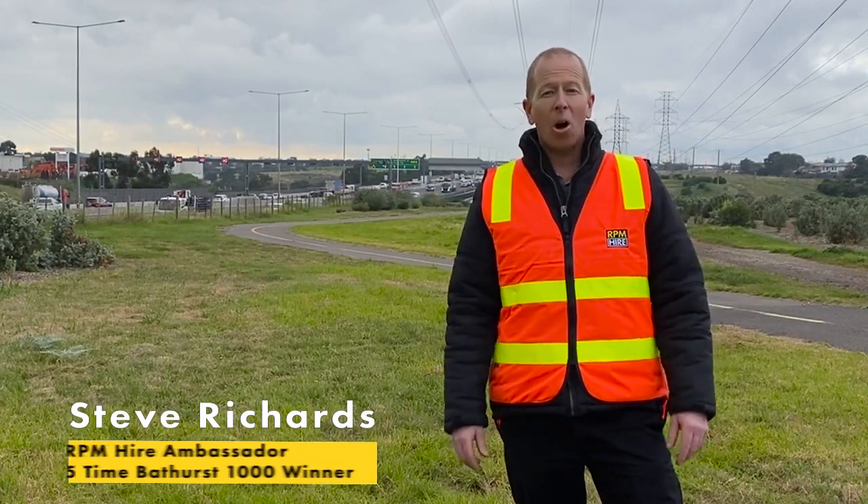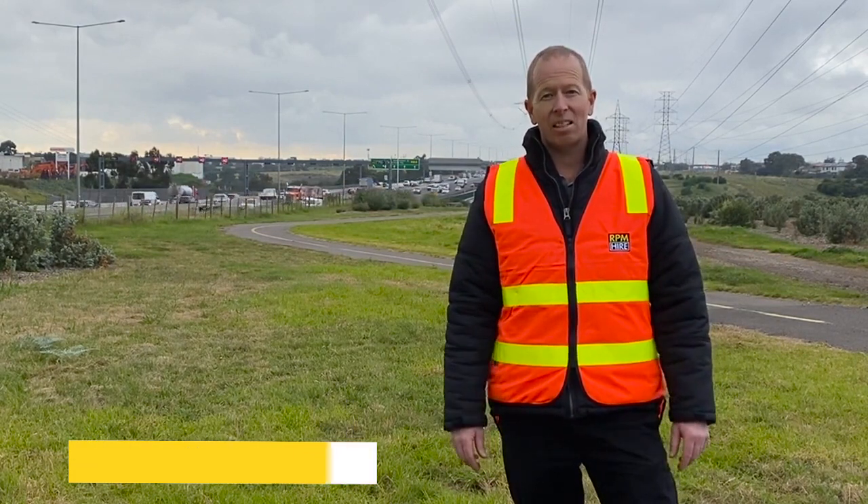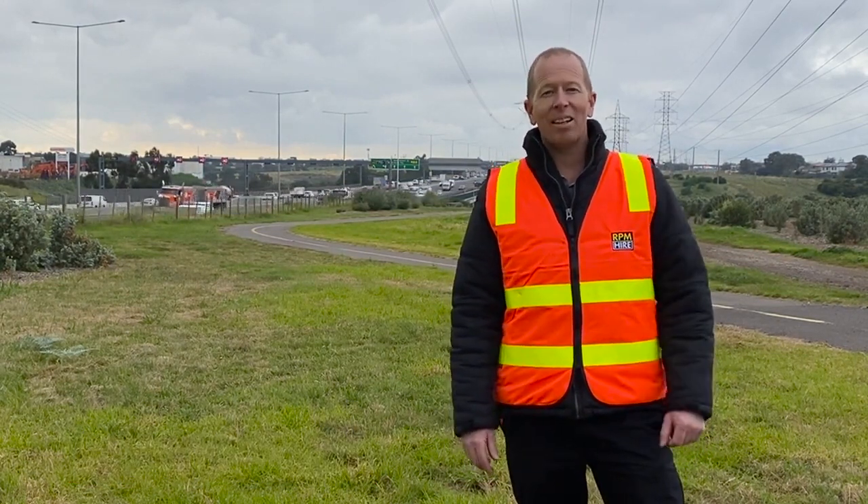RPM Hire have a new highway barrier guard to meet and exceed the industry standards. Here's Ash to give you the rundown. Ash here, the owner and managing director of RPM Hire, Australia's leading traffic management hire company.